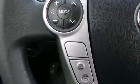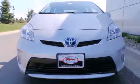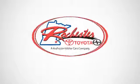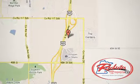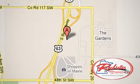Enjoy the money-saving fuel efficiency of this Prius today. Experience the difference at Rochester Toyota Scion. We're conveniently located between 40th Street and 48th Street, Southeast on Highway 63 South in Rochester, Minnesota.